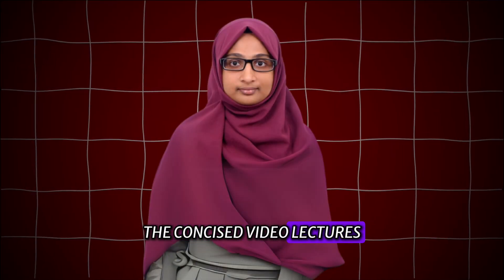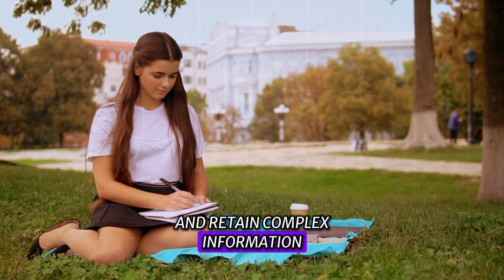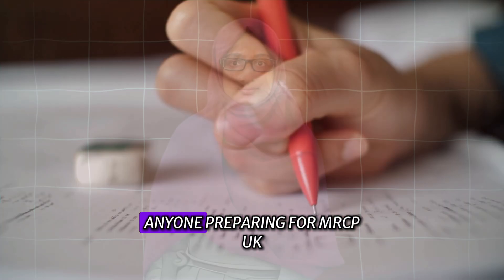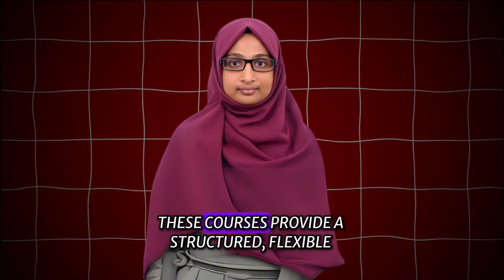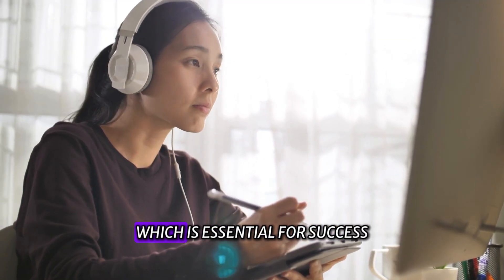The concise video lectures, comprehensive Pearl notes, and the Madbox series were invaluable in helping me revise and retain complex information. I wholeheartedly recommend MRCP Syndrome courses to anyone preparing for MRCP UK. These courses provide a structured, flexible, and effective approach to preparation, which is essential for success.